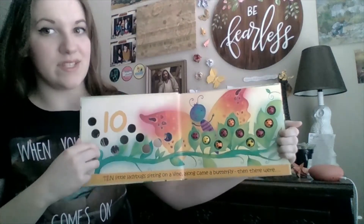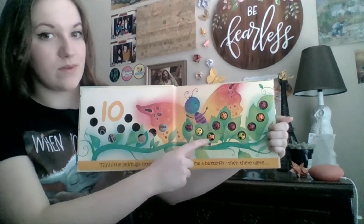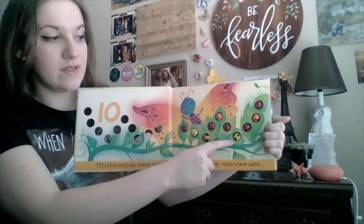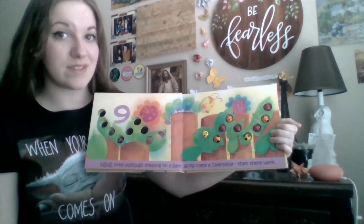Let's count to ten. One, two, three, four, five, six, seven, eight, nine, ten. Ten little ladybugs. So along came a butterfly, then there were nine. Let's count nine ladybugs.